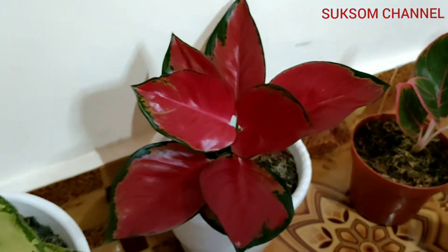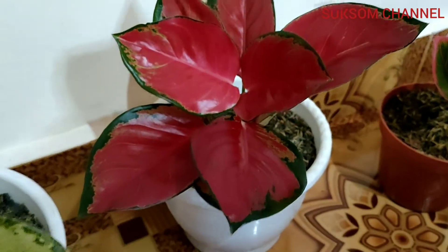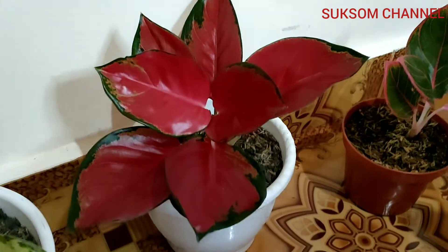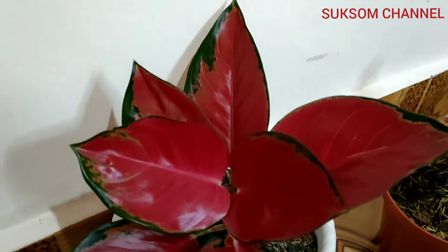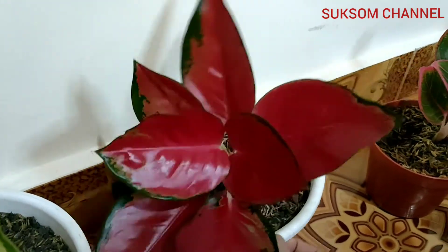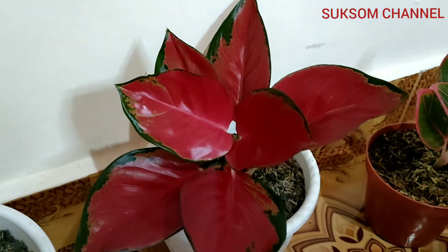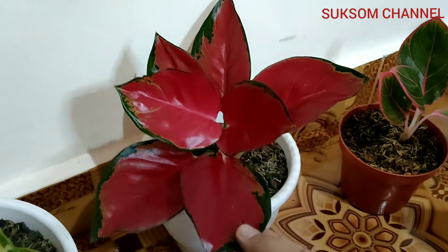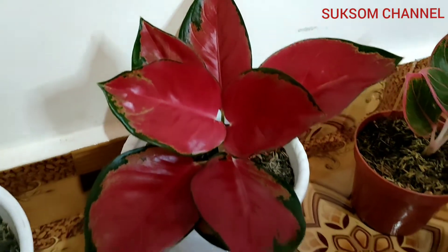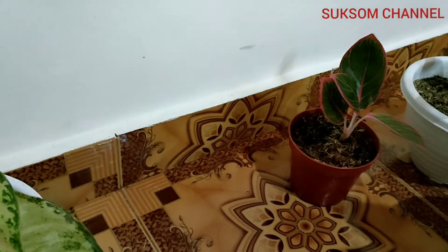And then the second one — I'm sure you have known the name — this is Suksom Jaipong. Red is one of my favorite colors. Most women like red color or red aglaonema. I usually plant Suksom Jaipong using a simple media, only roasted husk.